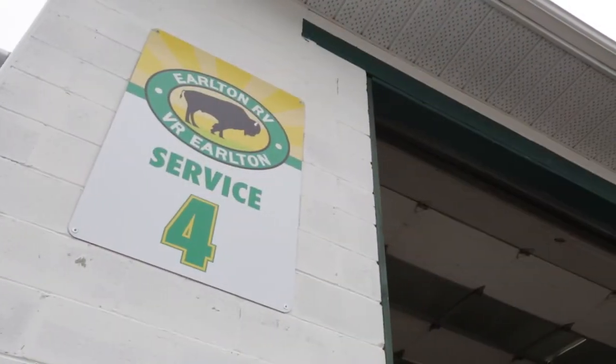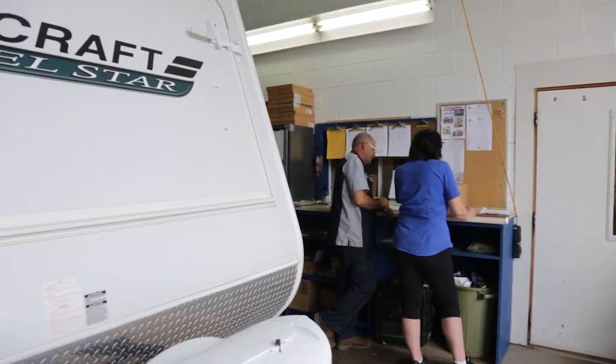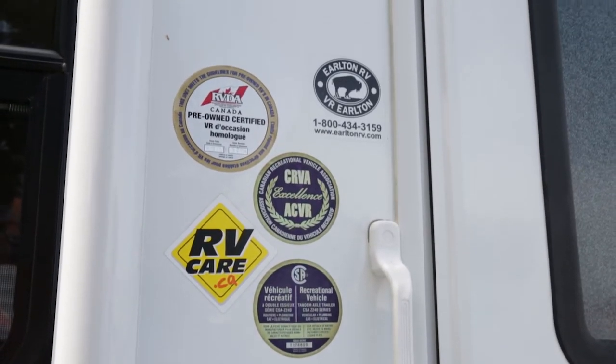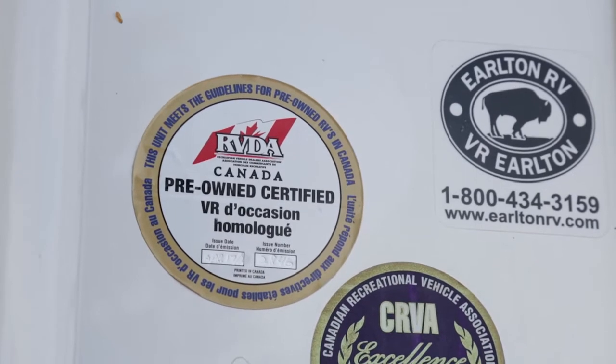So compare that to a private sale where you're not sure what you're getting — you can be assured that here at Aulton RV we've actually gone through everything with a fine tooth comb. Everything's been inspected, everything gets checked and is working, ready to go camping. Should it pass inspection properly, especially with the RVDA checklist, if everything checks out good — and if not, we've corrected it — we actually apply a sticker to the outside of the unit showing that it is RVDA certified.